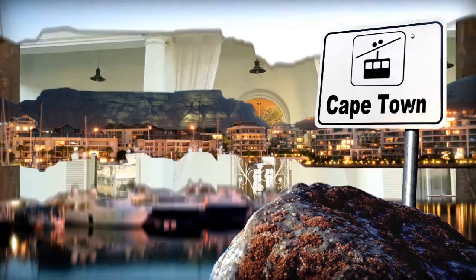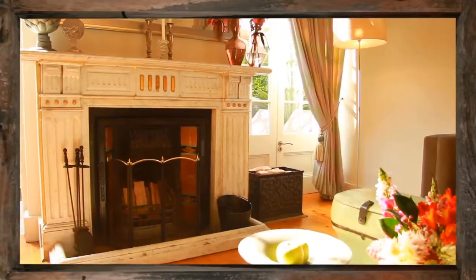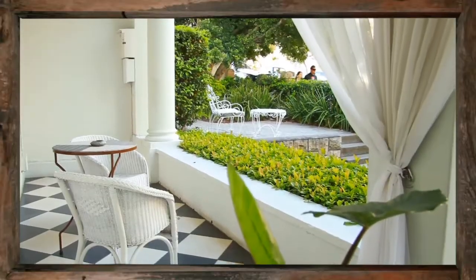Cape Cadogan. The Cape Cadogan is a charming boutique hotel nestled in the heart of Cape Town City Bowl. The hotel enjoys national monument status and is family owned and operated.